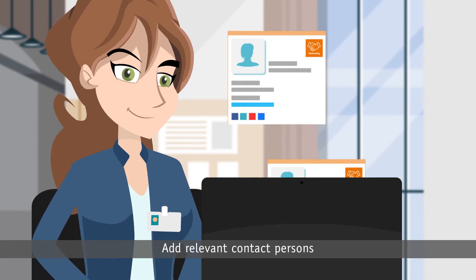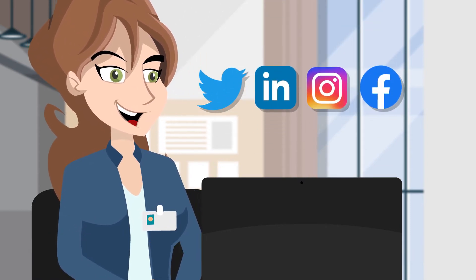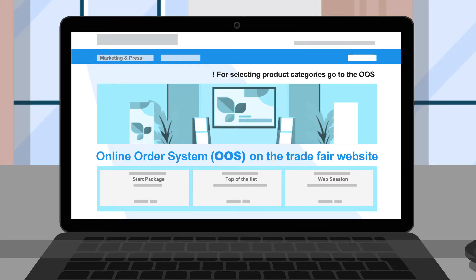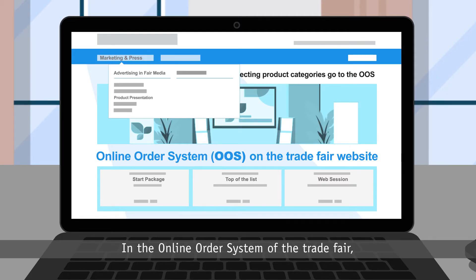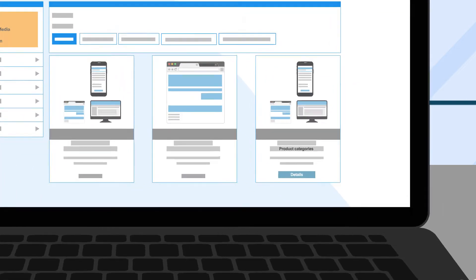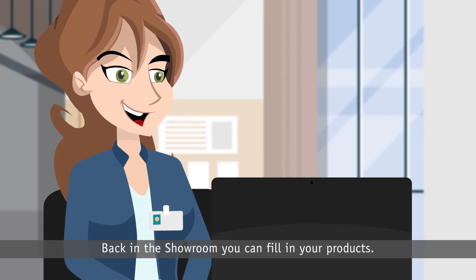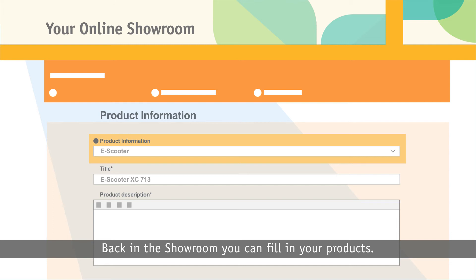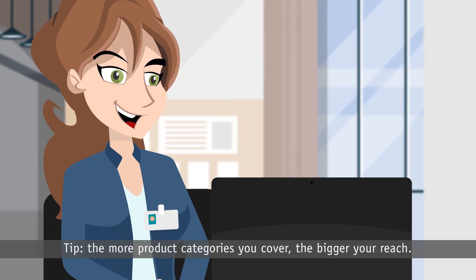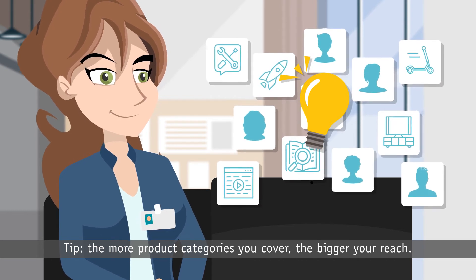Add relevant contact persons and information about your social media presence. In the online order system of the trade fair, you select the product categories that are important to you. Back in the showroom, you can fill in your products. Tip: the more product categories you cover, the bigger your reach.